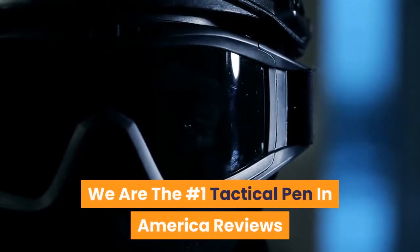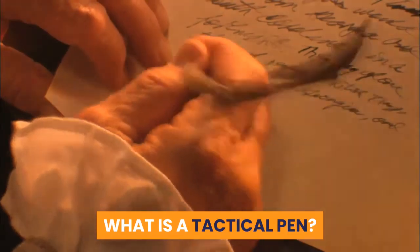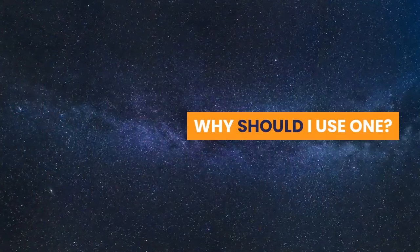We are the number one tactical pen in America Reviews. What is a tactical pen? Why should I use one?